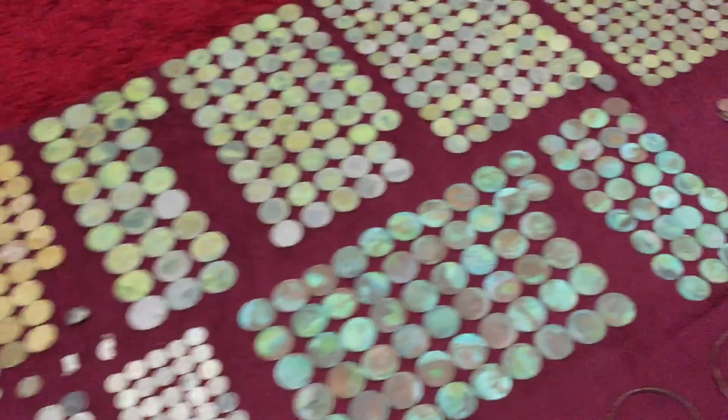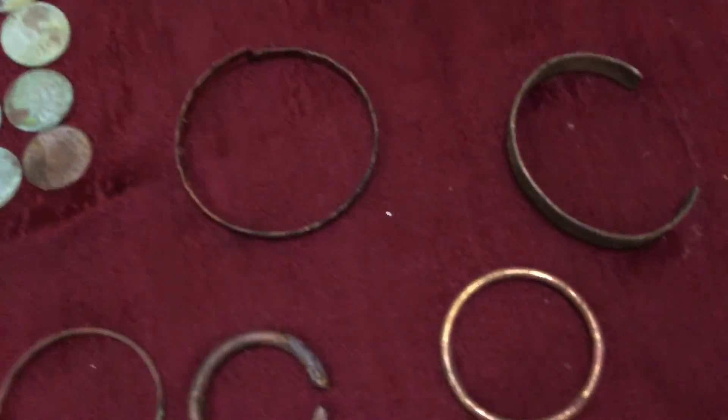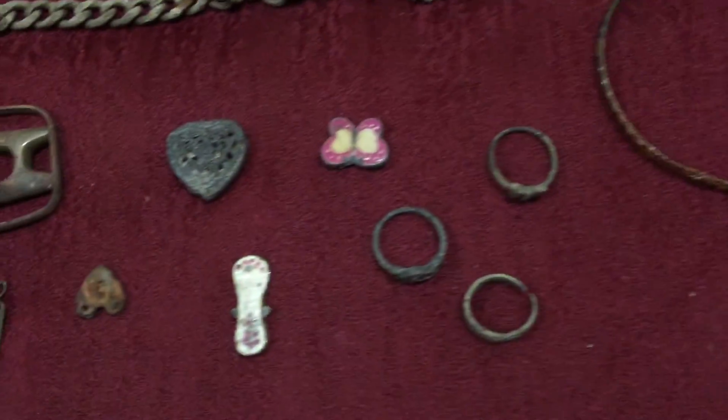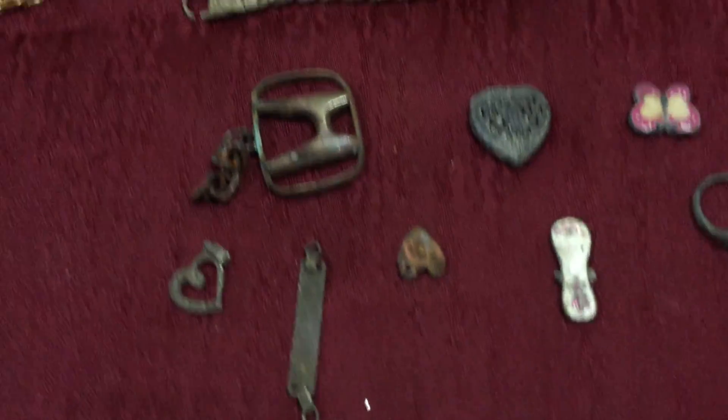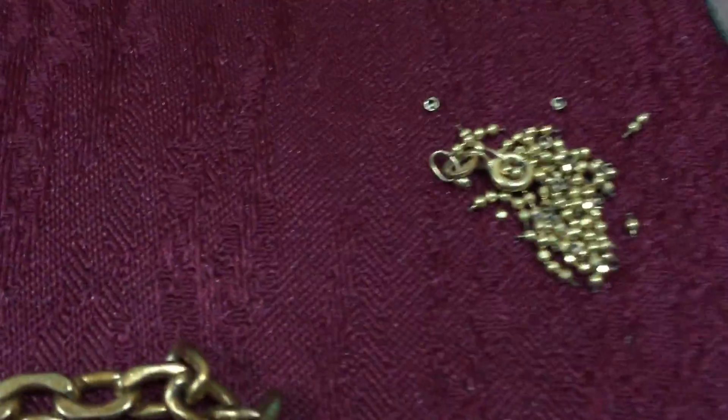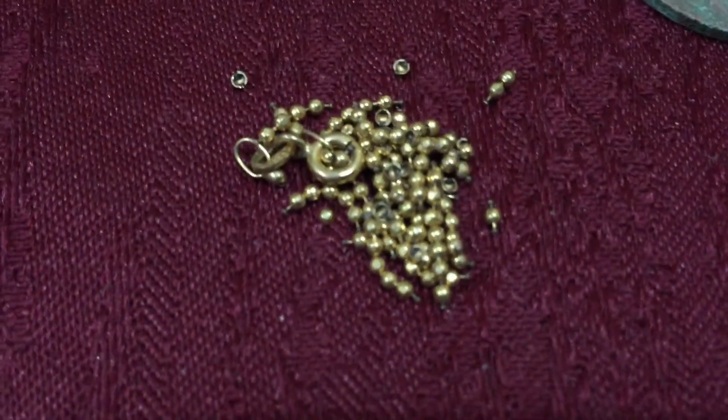Junk bracelets, junk rings, junk chain — a chain that literally just fell apart.